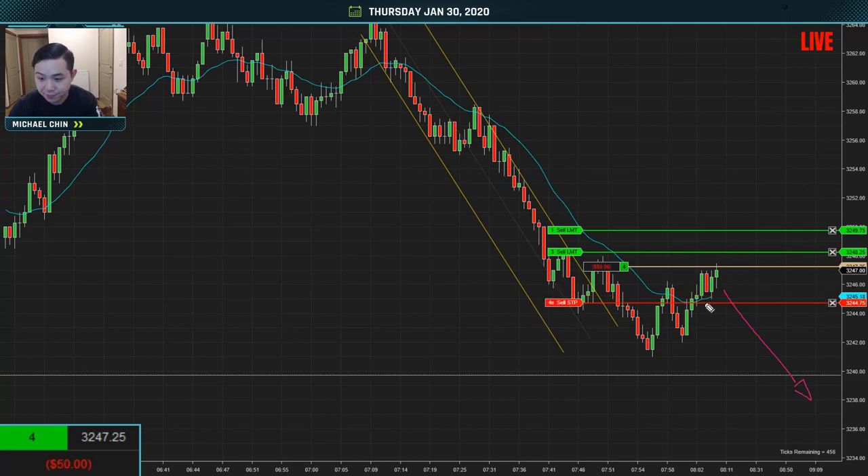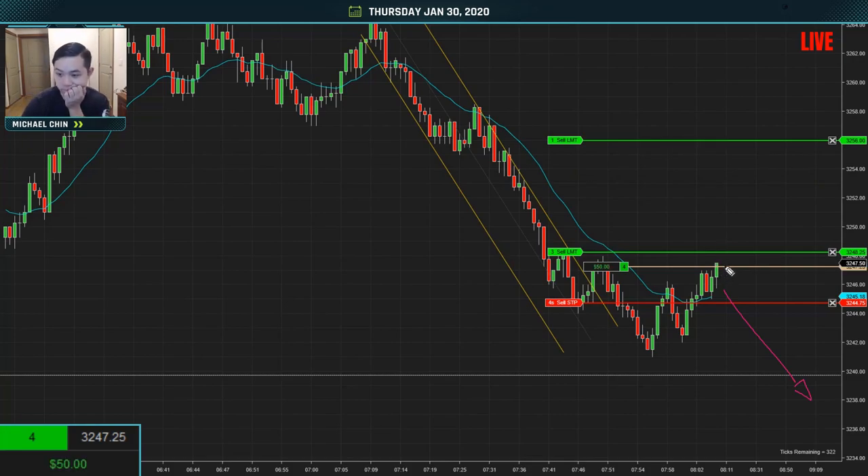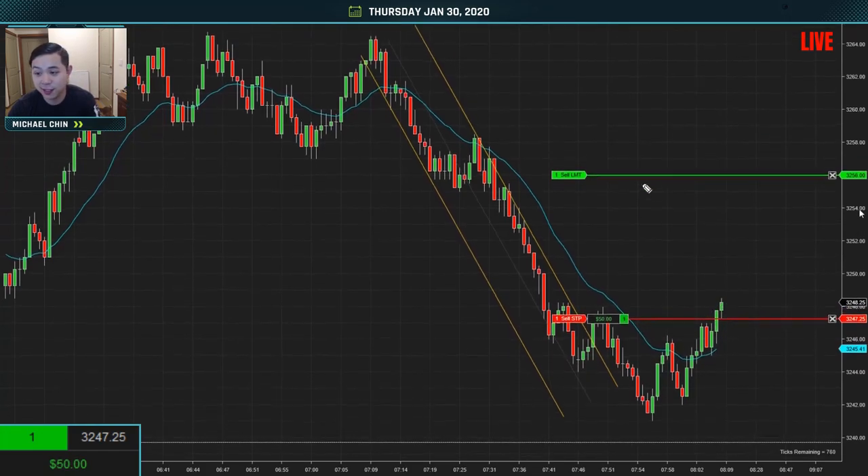There we go — we get filled and we're looking for that one-point scalp up. They're shuffling around their positions, like: oh man, I got the trend wrong, what am I going to do now? Okay, we got our one-point scalp. I'm going to move my stop up to break even and see if we can get anywhere on this runner.